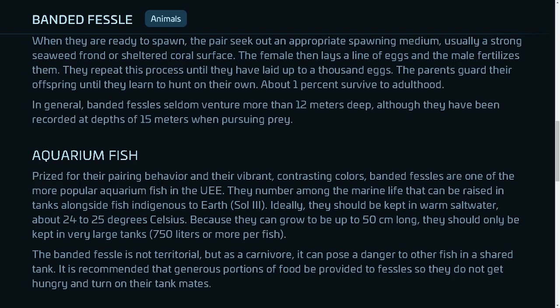In general, banded fessels seldom venture more than 12 meters deep, although they have been recorded at depths of 15 meters when pursuing prey.